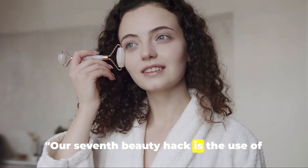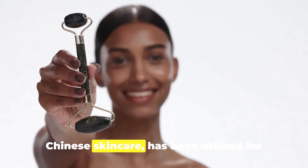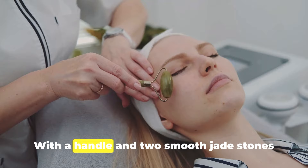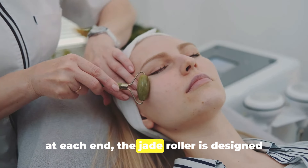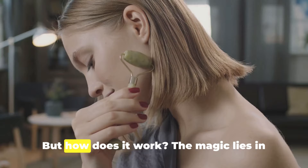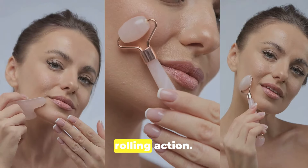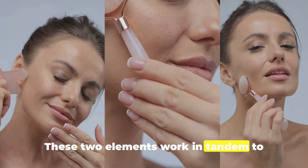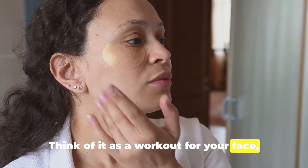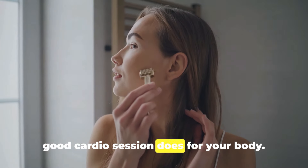Our seventh beauty hack is the use of a jade roller. This humble tool, a staple in traditional Chinese skincare, has been utilized for centuries to enhance skin health and youthfulness. With a handle and two smooth jade stones at each end, the jade roller is designed to be rolled across the skin, delivering a soothing massage. The magic lies in the jade stone's natural coolness and the rolling action, which work in tandem to boost blood circulation beneath the skin — encouraging the flow of oxygen and nutrients to the skin cells, much like a good cardio session does for your body.